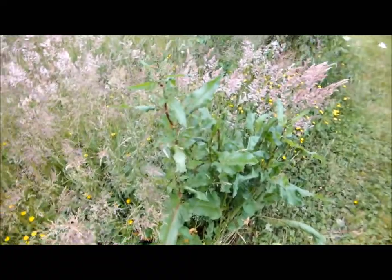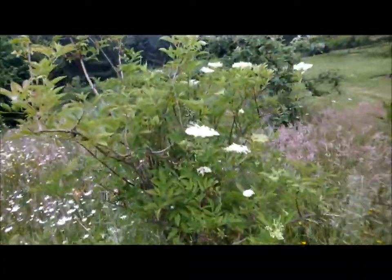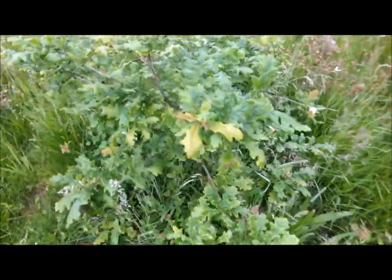There's some dock, here are numerous wild grasses, there is some elder, elderflower, here's an oak — a sapling that's come up by itself.